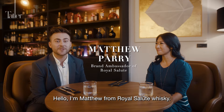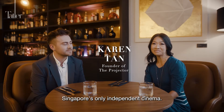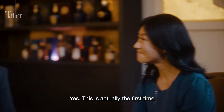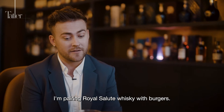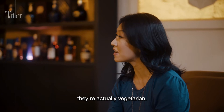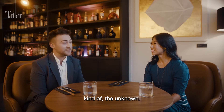Hello, I'm Matt from Royal Salute and I'm Karen from The Projector, Singapore's only independent cinema. We're both here today for a whiskey and burger tasting. This is actually the first time I'm pairing Royal Salute with burgers, and as an added challenge, these aren't regular burgers — they're actually vegetarian. That's an extra layer of the unknown.